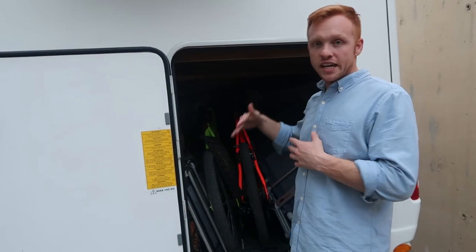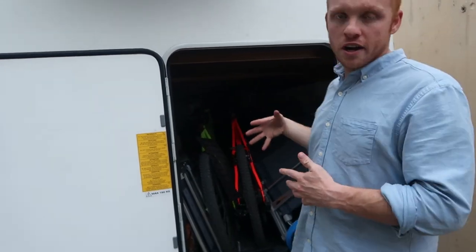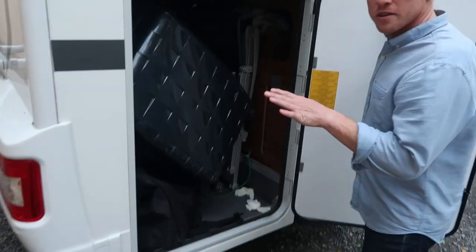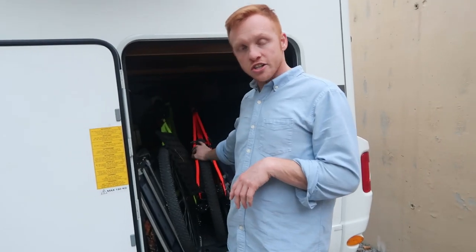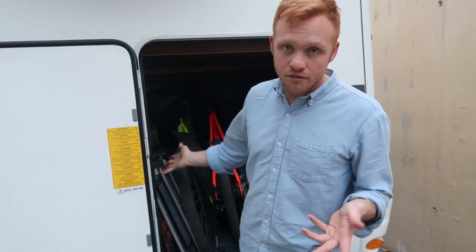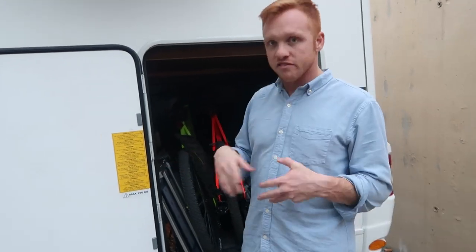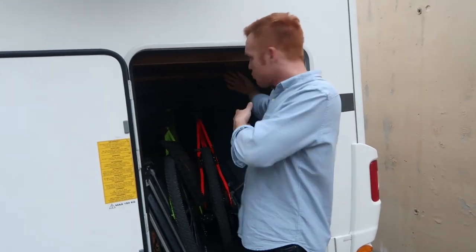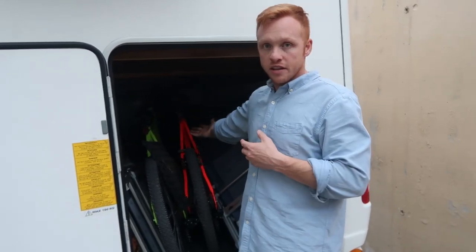One thing we really liked about this rig is that it has a big rear storage garage. We brought a large suitcase and were able to shove it in the back. We also have two bikes in here, multiple lawn chairs, and a grill that we never use. It's plenty big enough — if you're coming over and need to throw a big suitcase in here, you'll be able to put it in there.